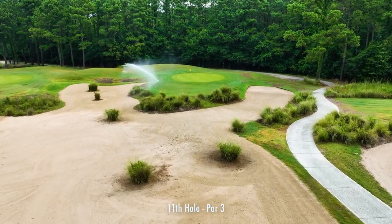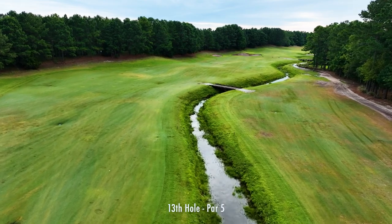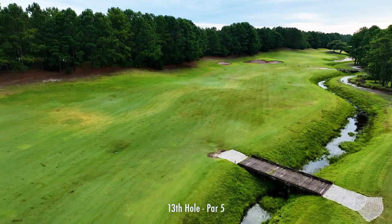The eleventh is just a flip wedge to a green that seems like it's the size of a postage stamp. The thirteenth is where the golf course gets really fun, in my opinion. Playing less than 500 yards, this par-five is a perfect start to this stretch.